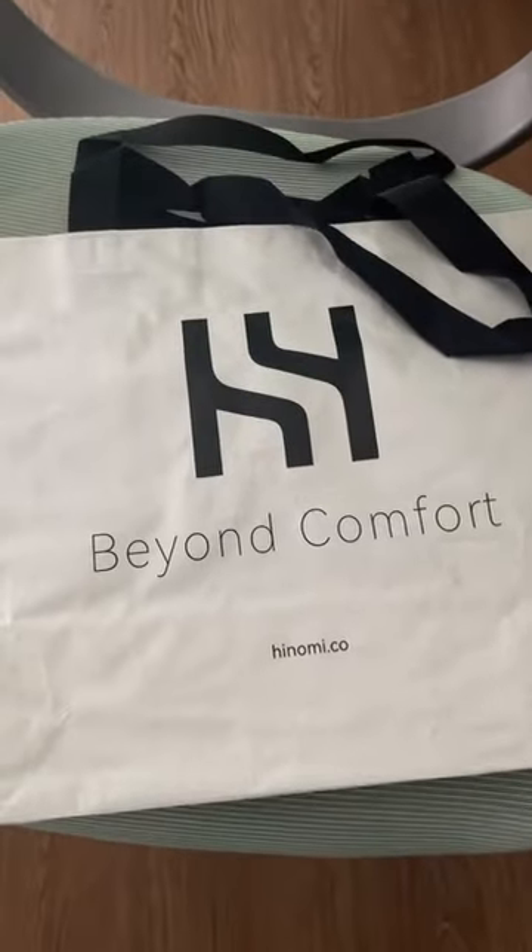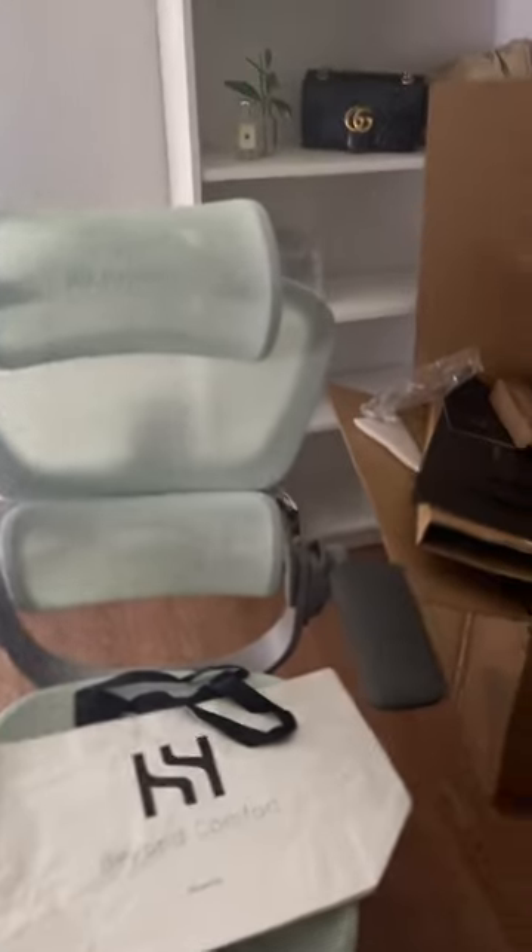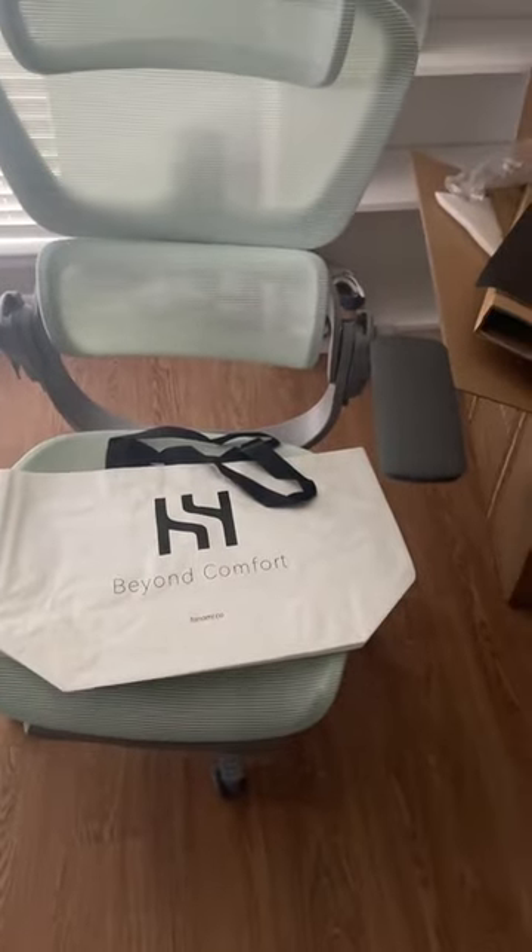When I tell you they deliver comfort, it's to the point that they even put it on their tote bag. They know they are beyond comfort. Don't mind the mess in the background because I've been working on finally cleaning this up after I unboxed this heavy behemoth of a chair.